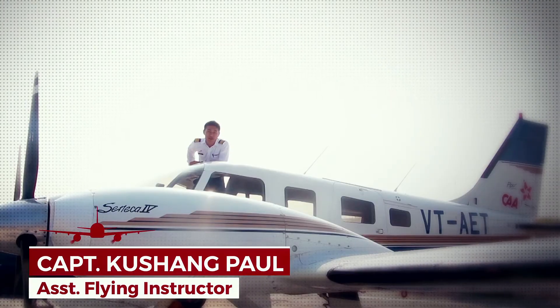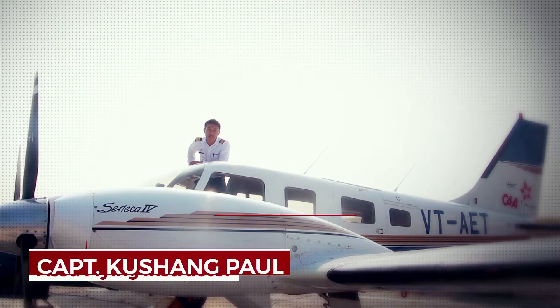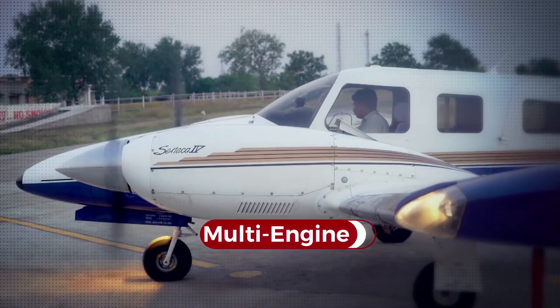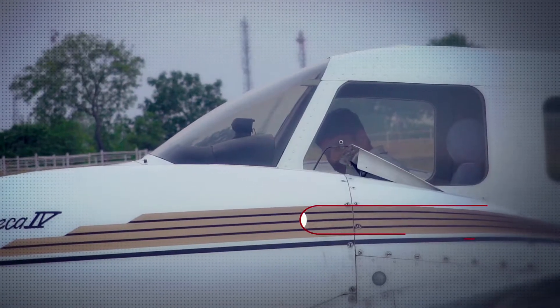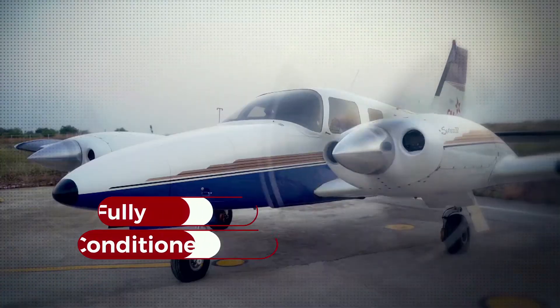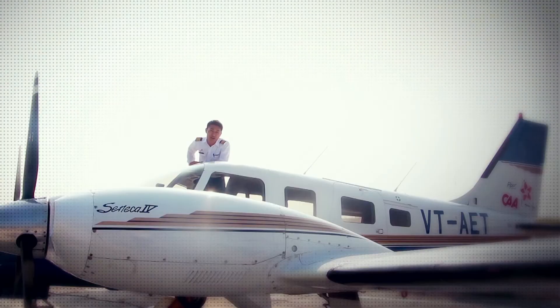Come on, follow me — let me take you on a walk around one of my favorite aircraft, the Piper Seneca PA-34, here at Chimes. It's a multi-engine aircraft with six seats, a conventional cockpit equipped with the Garmin 500 series, and fully air-conditioned. Come and check it out here at Chimes Aviation Academy.